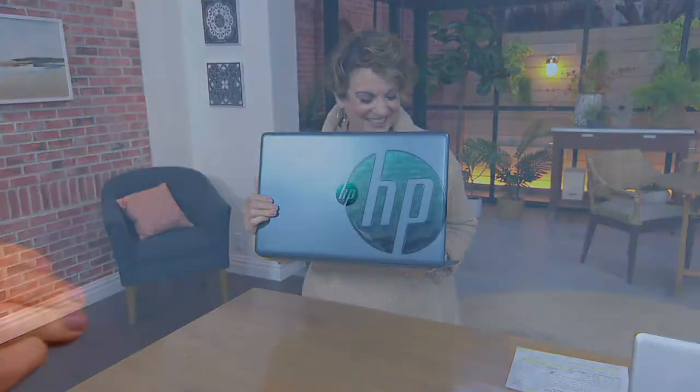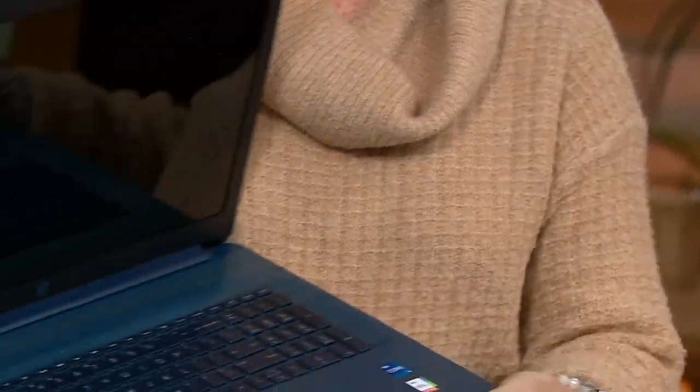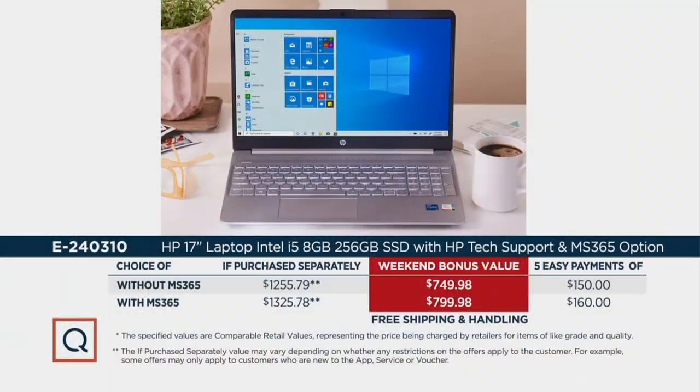Take a look at the other exclusive color — it is called Jasmine Blue. I mean, this is a computer, and look how gorgeous that is on the inside. Here's the value: we're going to give you great software — online courses, photo composition, and of course support. If you were buying the 17-inch computer without Microsoft 365 it would be $1,255. You're saving over $500. It's time to upgrade because we want to stay connected, and together the price is $749.98.